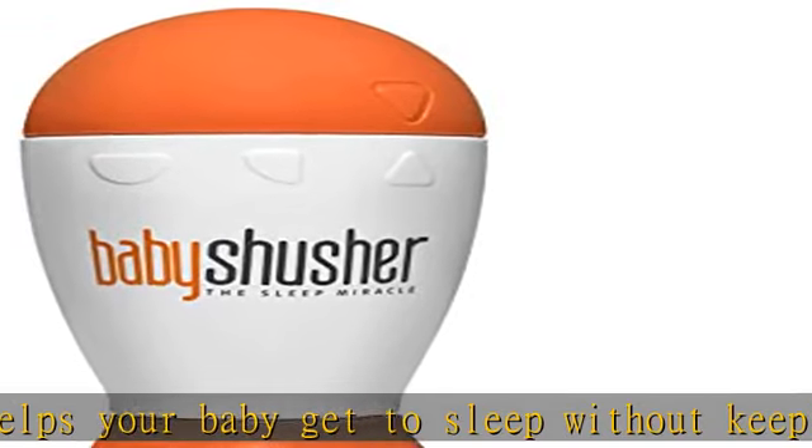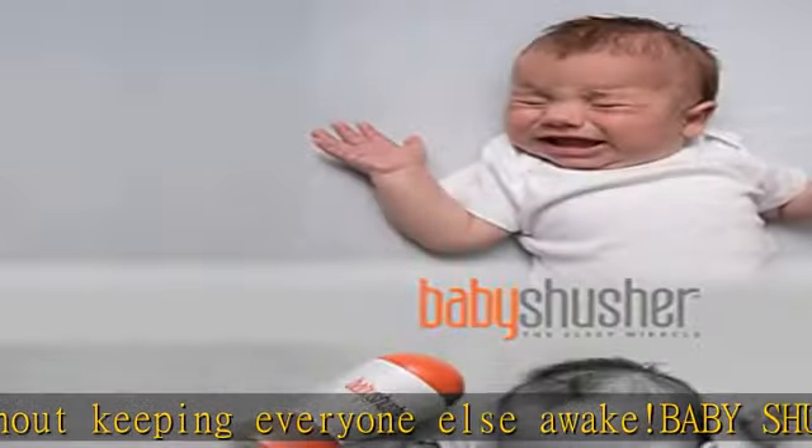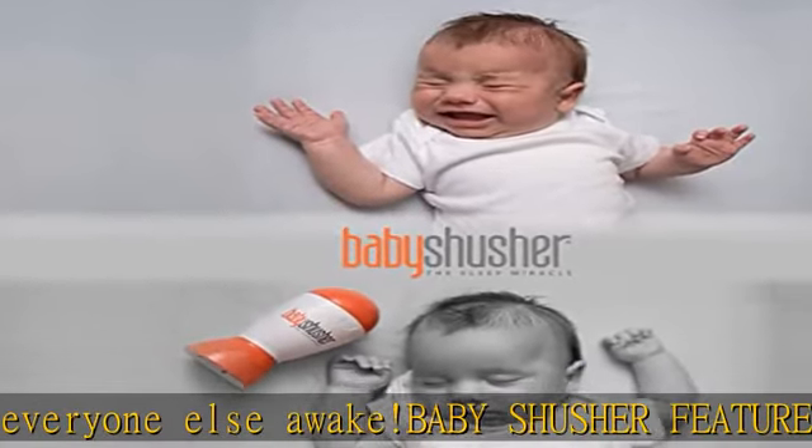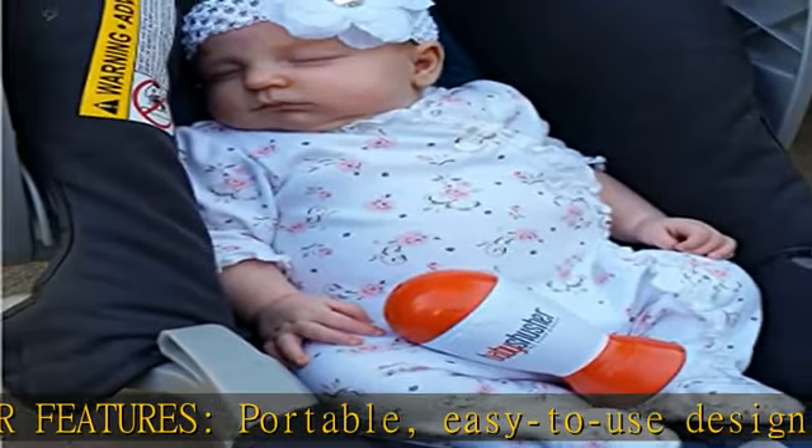Also available as part of a collection — see the Baby Shusher collection listing for more details. See more product details in the description to get this product today at the best price.